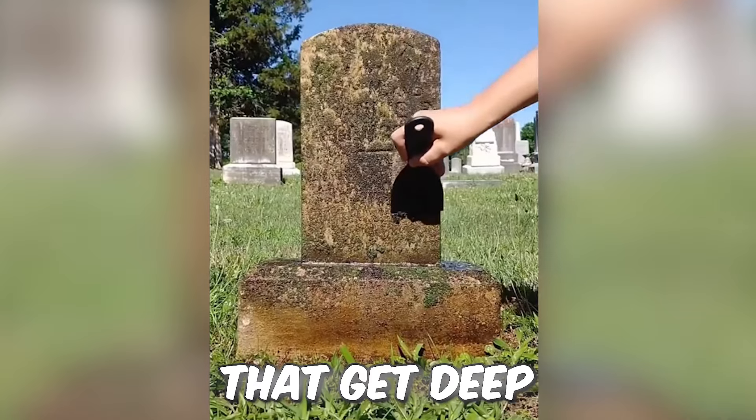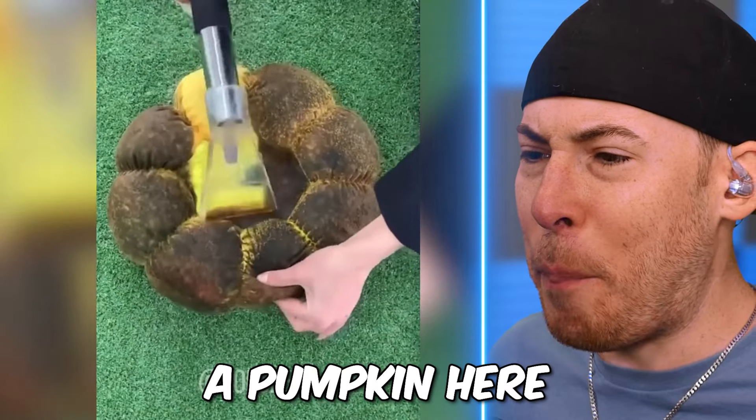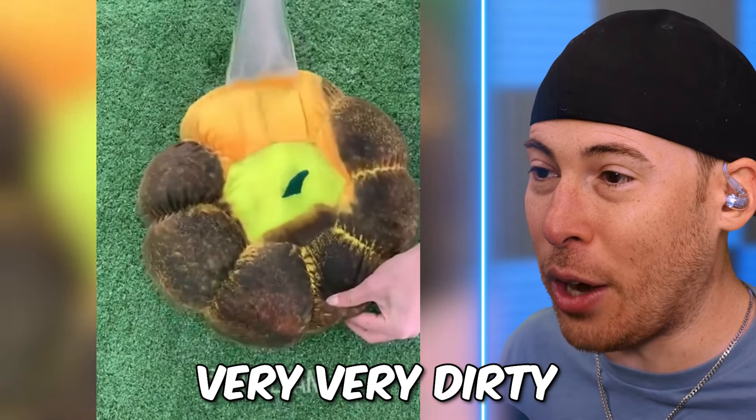Today we're going to see the world's dirtiest items get deep cleaned. We've got a pumpkin here that obviously is very, very dirty.